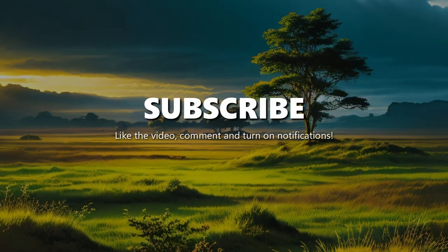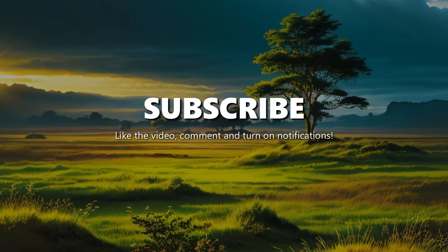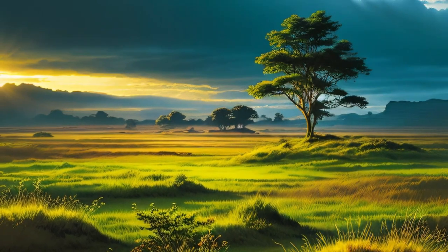If you liked it, tell us what you thought of the video. If you have any suggestions, please feel free to leave them in the comments.